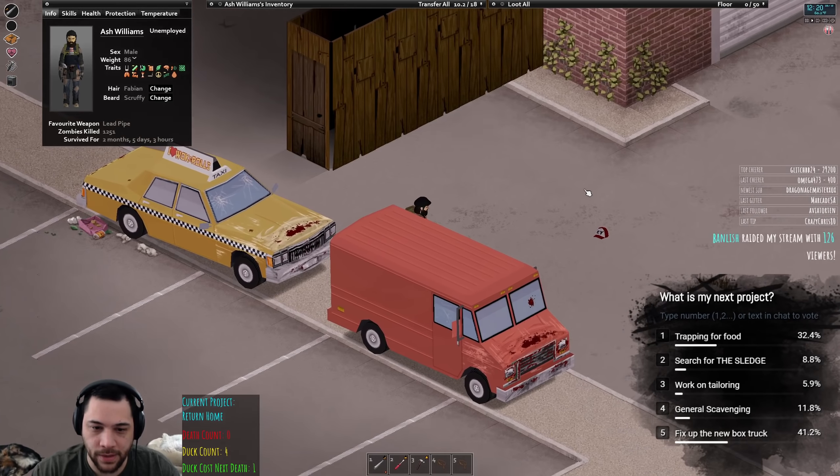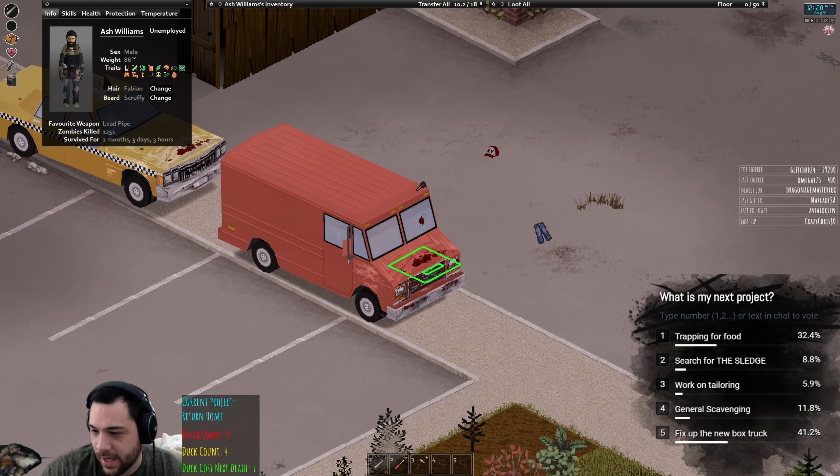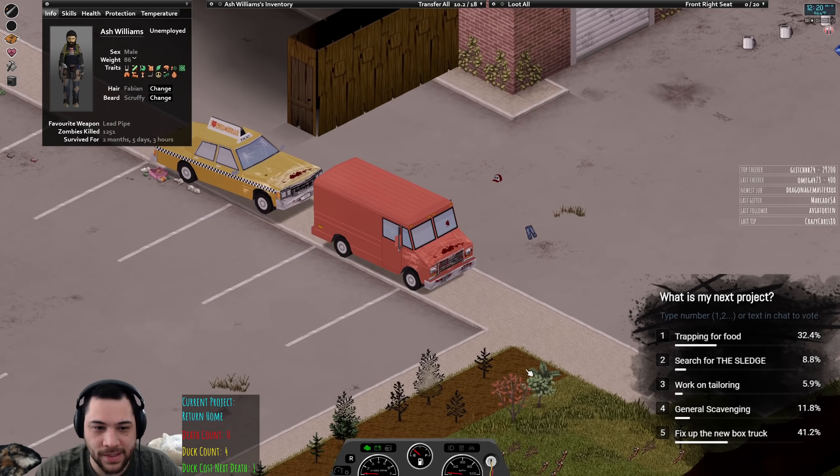Here we go — there it is, now I'm towing! Hey Banlish! Welcome raiders. What were you playing today, Banlish? Internet Cafe Simulator — 1,900-something days or another.